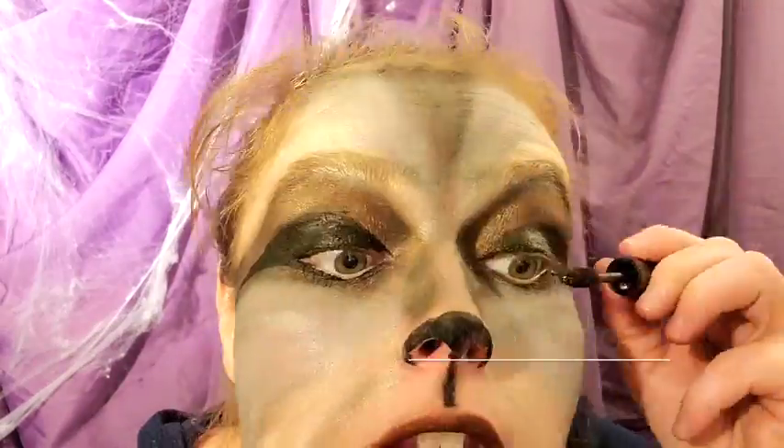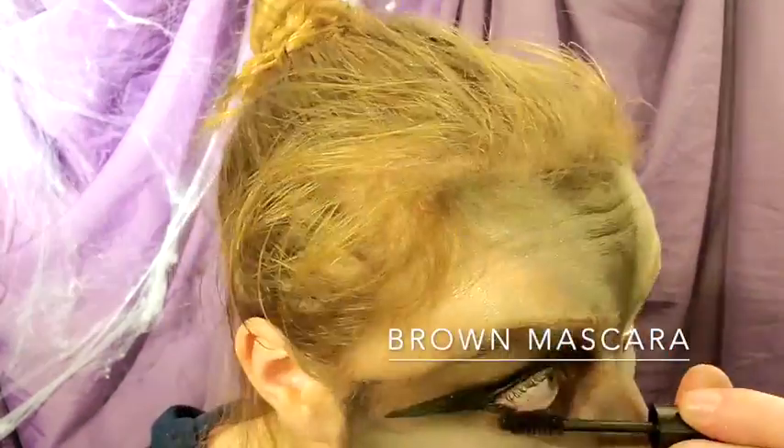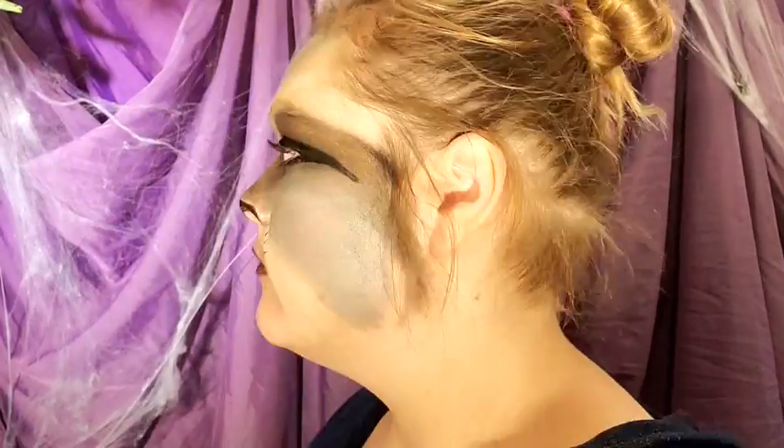Brown mascara to top it all off, and the wing-worthy black eyeliner for our whiskers — looking great! Thanks for following along!